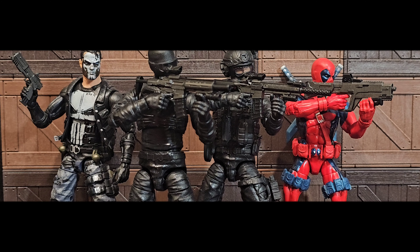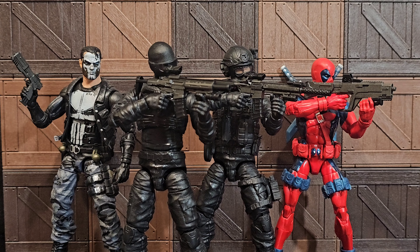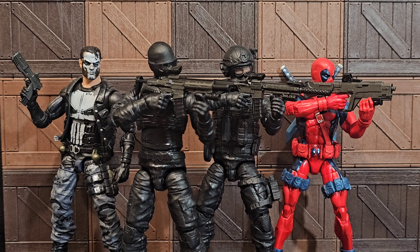Greetings folks and welcome back to the channel. I am your host Coco Smooth, the Casual Collector. In this segment of 1/6 scale military action figures takes, I'm showcasing the arsenals of Pew Pew Special Metal Edition Part Three. Yeah, this is the last of the three-part series where I'm showcasing my favorite weapons in one of my favorite paint schemes.